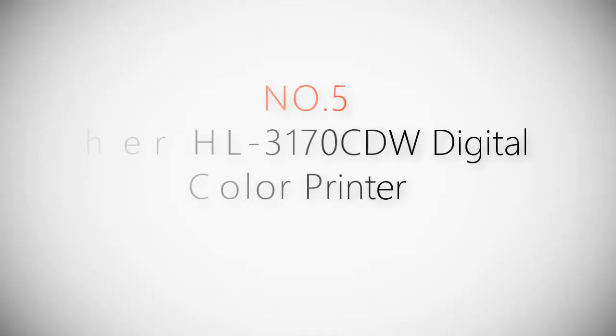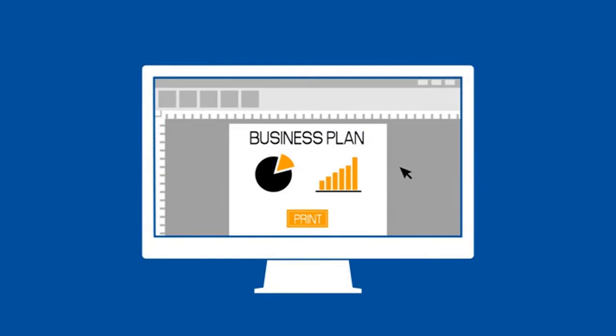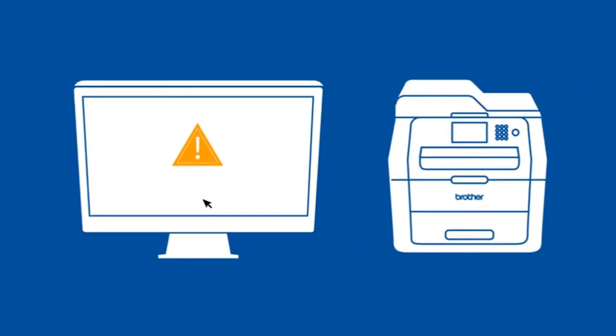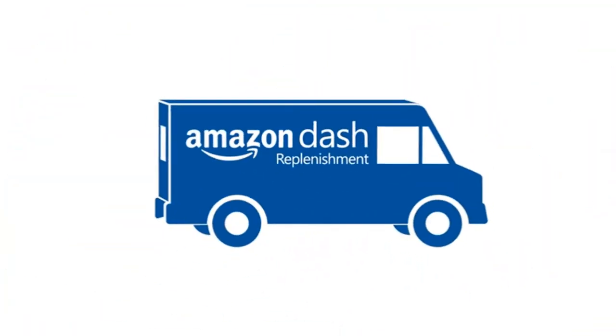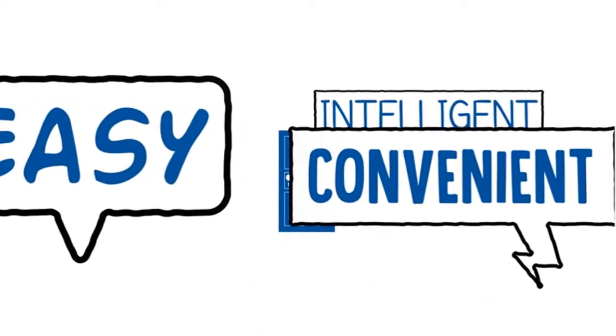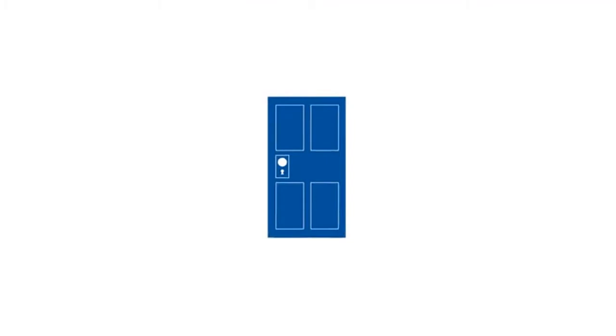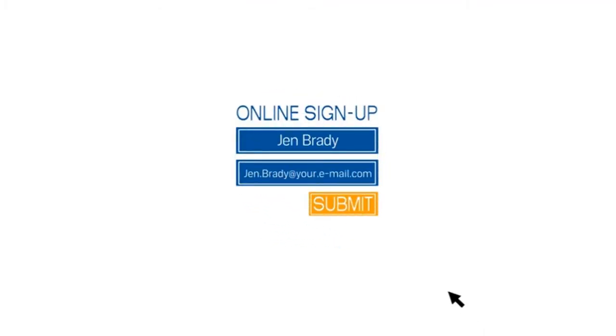Product number five: the Brother HL-3170CDW digital color printer. It's happened to all of us — no ink or toner when we need to print important pages. But now that problem is history thanks to Amazon Dash Replenishment. Amazon Dash Replenishment is a fast, easy, and convenient way to have Brother genuine ink and toner automatically delivered to your door before you ever run out. Signing up takes no time — it simply starts with a one-time online registration. Say goodbye to running out of ink or toner when you need it most.